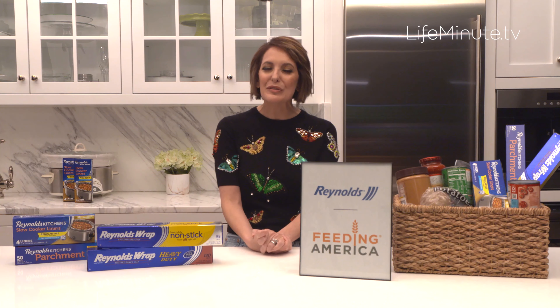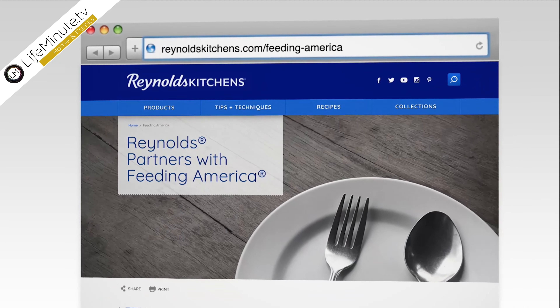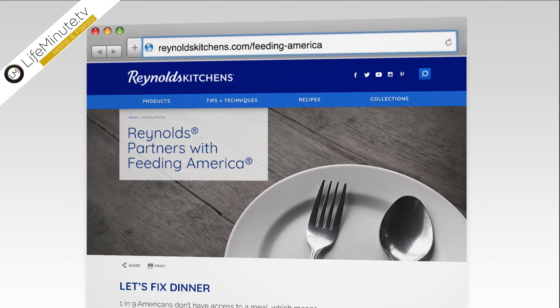And again, for more information about how you can get involved, go to feedingamerica.org or reynoldskitchens.com slash feedingamerica. Every little bit helps.